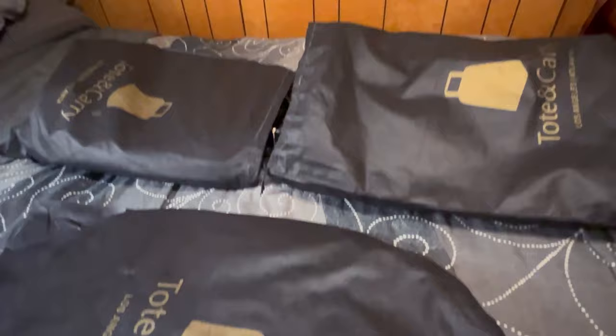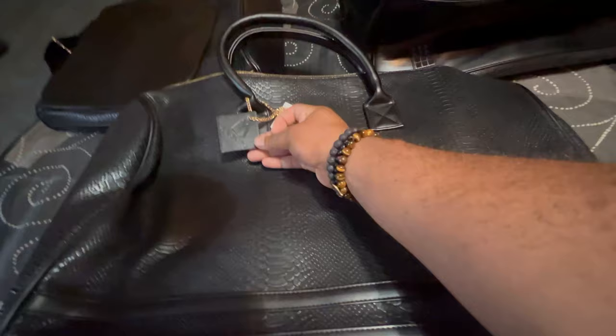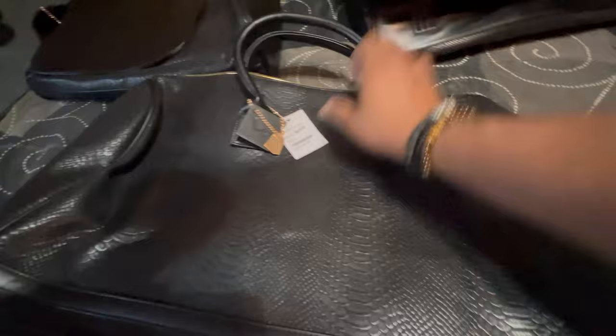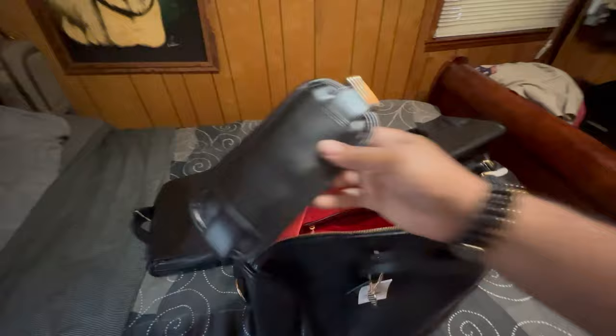When you order them, they come in these cases — each one comes in its own dust bag. I'll take them out and go through how they look inside. Looking at the Excel, you have your tag, a nice little gold pendant — this is the Apollo one. When you open it up, there's a buckle that's a strap you can hook on your shoulder.